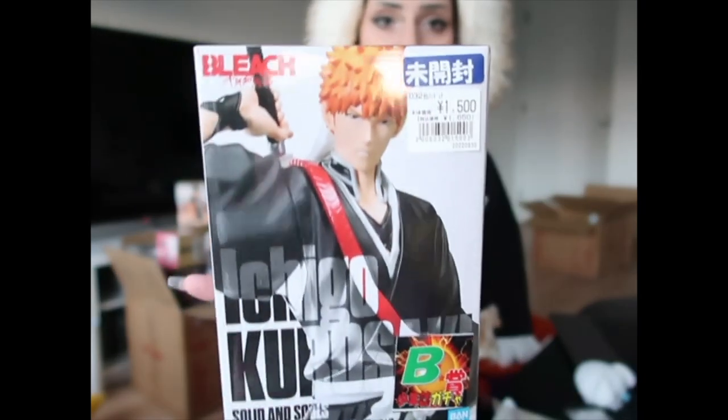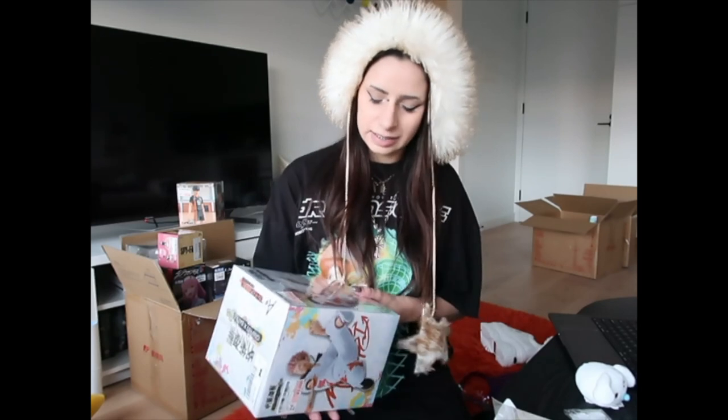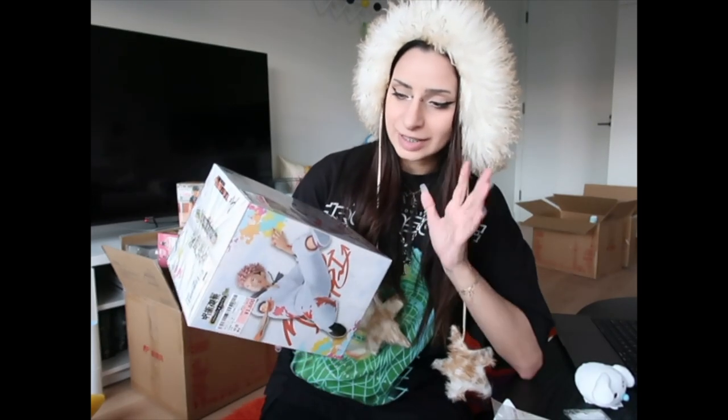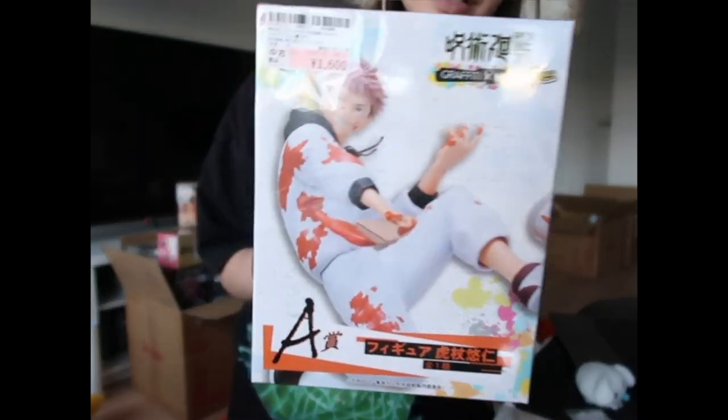In the end I settled on buying this Ichigo — 1,500 yen, so less than 20 bucks. There's heaps of Jujutsu Kaisen stuff you can get. I know everyone loves Gojo, but for some reason I've always loved Yuji, and I really like this Yuji. It seems to have been from an Ichiban Kuji — it was the A prize. This one was 1,600 yen, so again under 20 bucks. If there was one figure I knew I was going to get, it was going to be a Tobio Kageyama figure. I saw this, thought it was perfect, loved the expression on his face. 2,400 yen, so under 30 bucks.